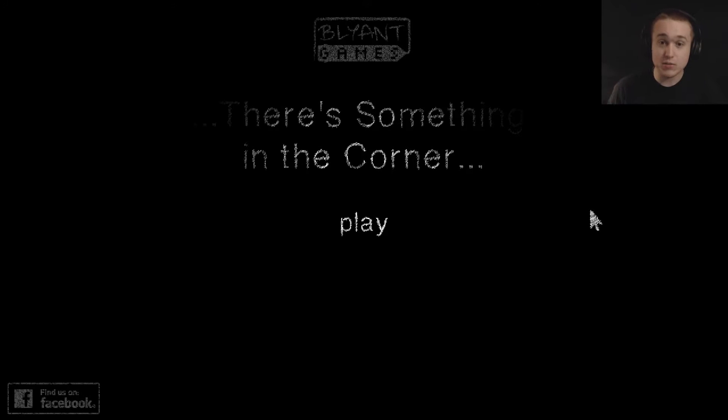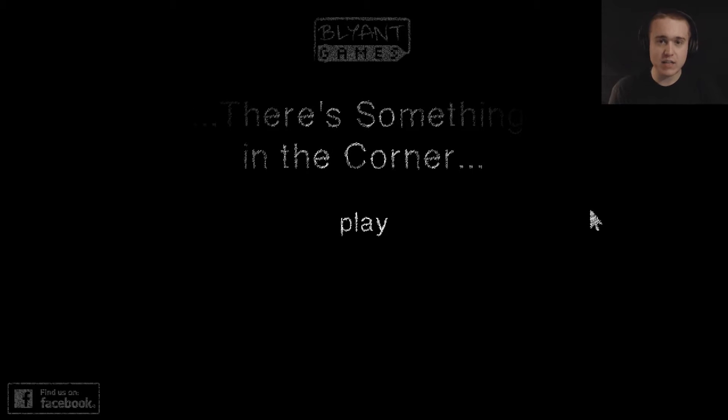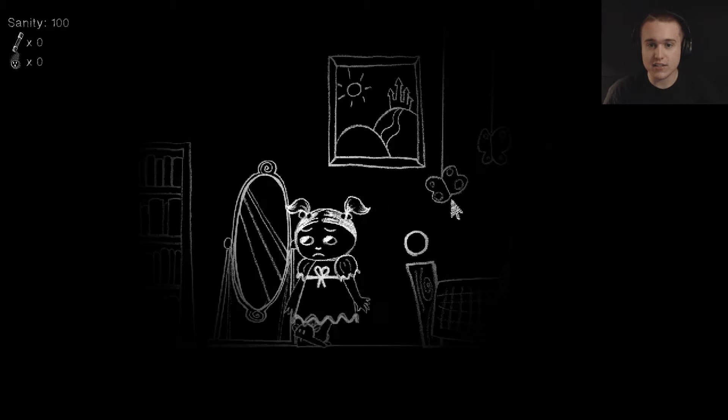It's got a cool art style. It recommends headphones on and you're supposed to basically just survive. From the screenshots it actually has elements like Amnesia, where you have to worry about your sanity. I don't know how that's going to play into it, but let's actually play it. The premise is: there's a power failure in your house, find a way to fix it — but be careful, the darkness can play tricks on your mind. So it is kind of like Amnesia where the monster could be there or not.